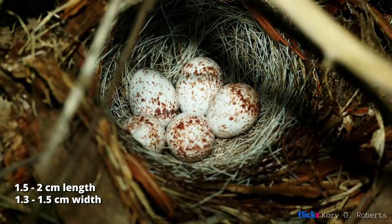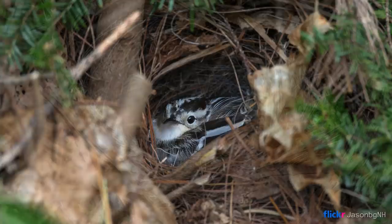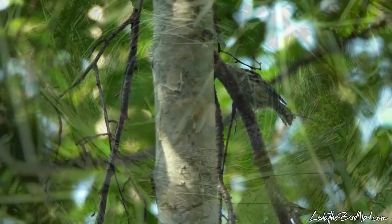Four to six eggs that measure 0.6 to 0.8 inches in length and 0.5 to 0.6 inches in width are laid, and are creamy white, pale bluish, or greenish white with speckles of brown or lavender. The female incubates them for close to two weeks, and the nestling stage is another two weeks.